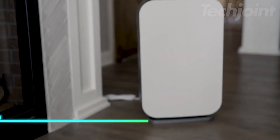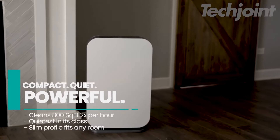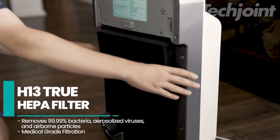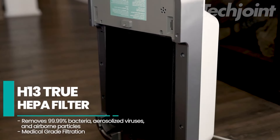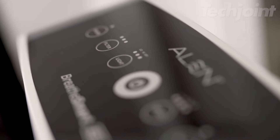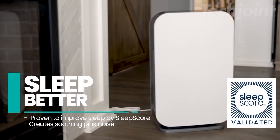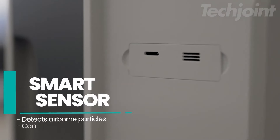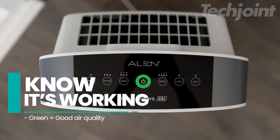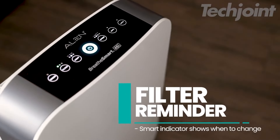This air purifier is designed to handle large spaces up to 1,600 square feet, making it perfect for bedrooms or living rooms. With a HEPA filter that captures 99.9% of particles down to 0.1 microns, it tackles allergens, dust, and mold effortlessly. The quiet operation even promotes better sleep by optimizing sound frequencies. Its smart sensor technology ensures efficient filtration by adjusting fan speed based on air quality — a powerful yet quiet way to keep your home fresh and clean.